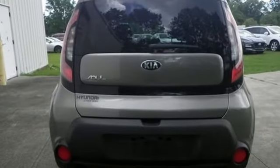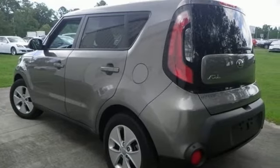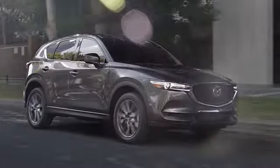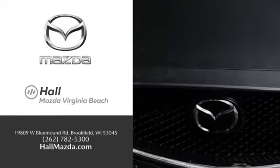Kia — dependable today and way, way down the road. You need to drive it to believe it. See it for yourself today. Exceptional customer service and a wide range of new Mazda models. Find what you're looking for at Hull Automotive.